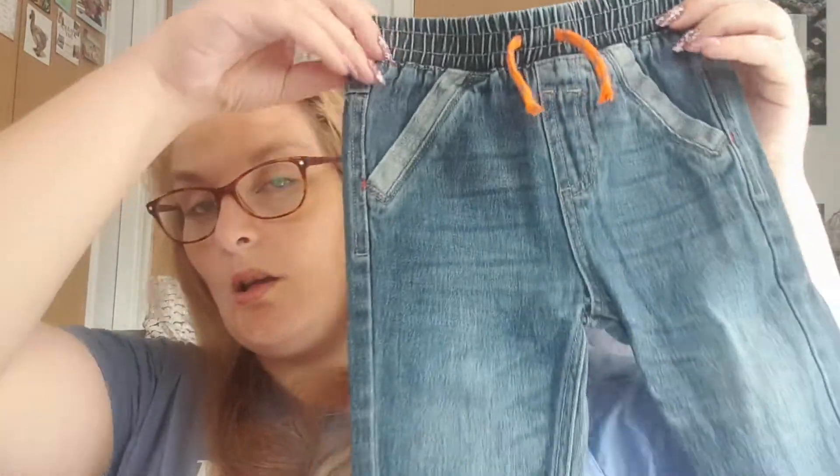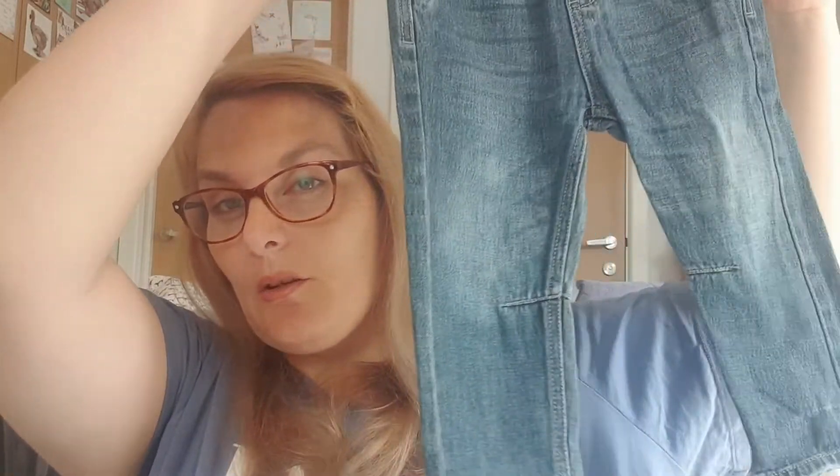I can't believe he's almost one, it's crazy. So yes, a pair of jeans with a little orange cord. These are from Nutmeg, which is Morrison's. We have a Morrison's close to us but they don't sell clothes — last time I went in there they didn't sell clothes, but it is only a small one. Some cute little jeans for going playing in the park.